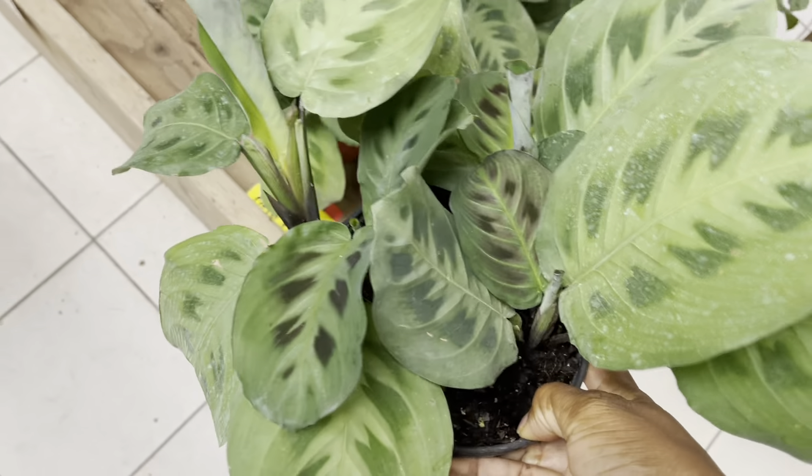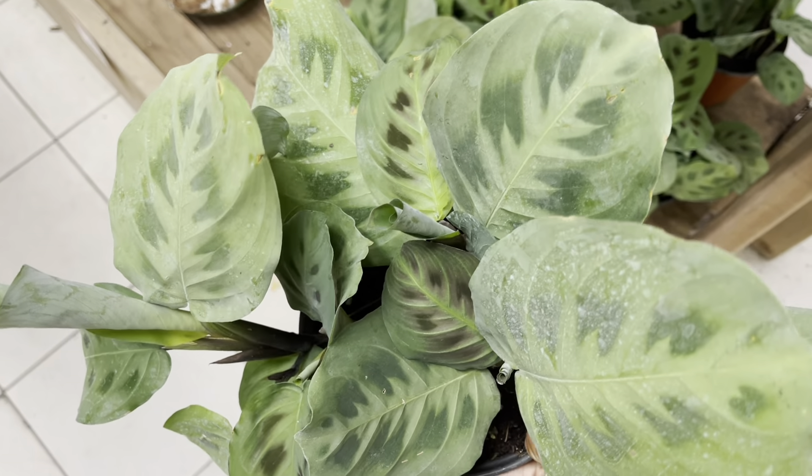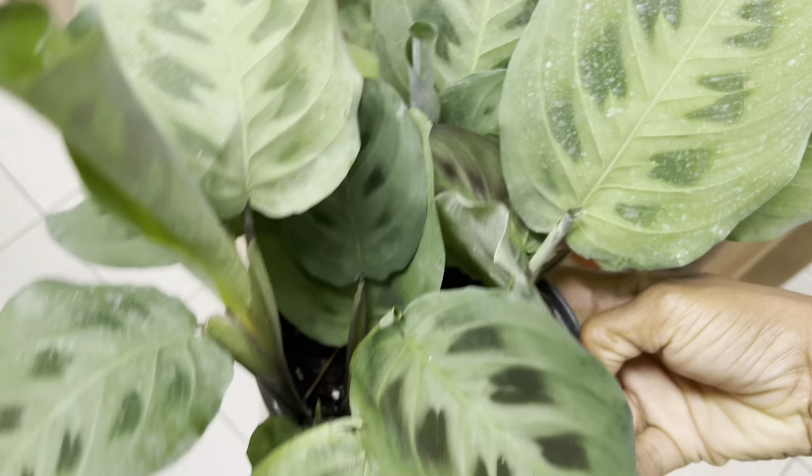Hi plant friends, it's another shopping tour today — we're at Canadian Tire. I saw on Instagram that they had some new plants in, so I had to get over here and see what they've got.